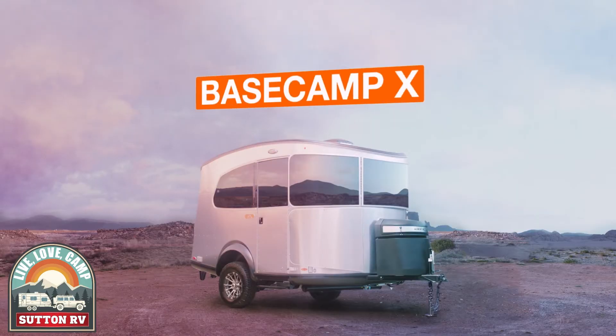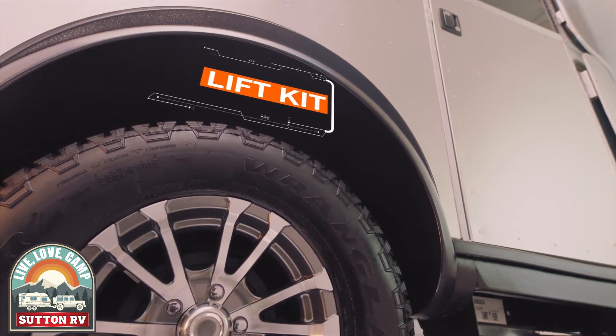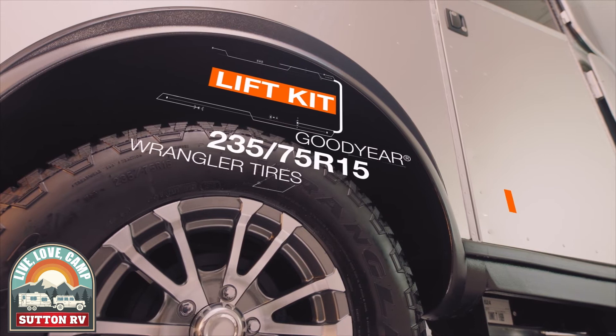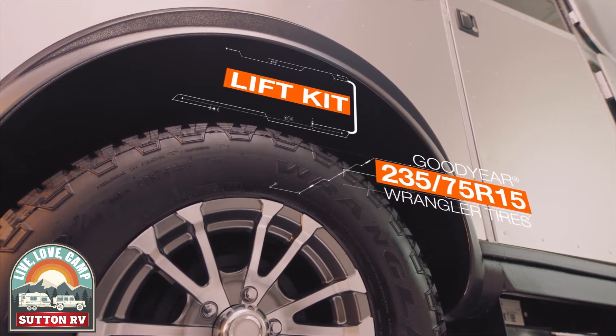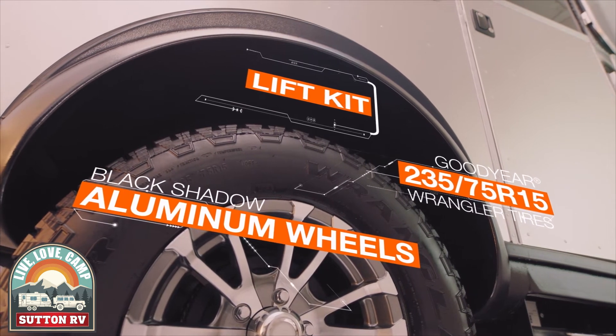Want to go even farther off the grid to answer the call of adventure? The new Basecamp X package is full of features that make it even more rugged and durable. So wherever the road takes you, you're ready. Upgraded features and accessories like a three-inch lift kit and an increased departure angle allow for more all-terrain use, so the Basecamp X package is ready for whatever adventure comes your way.